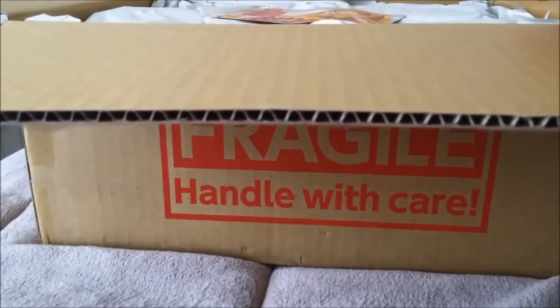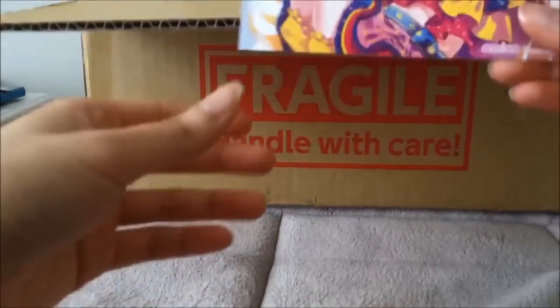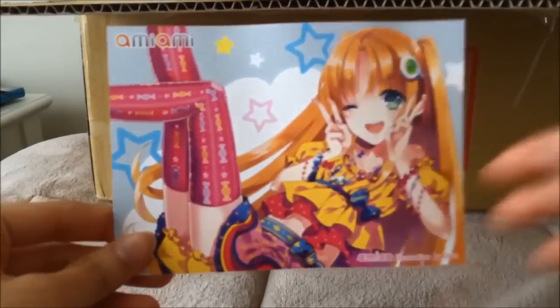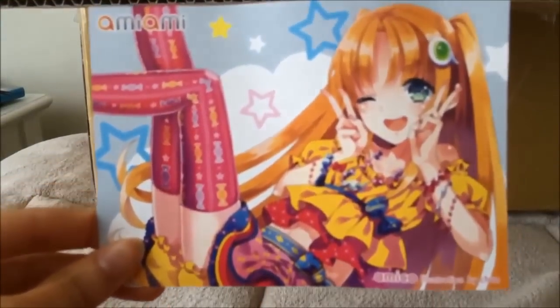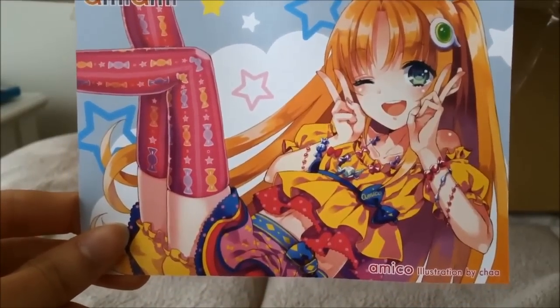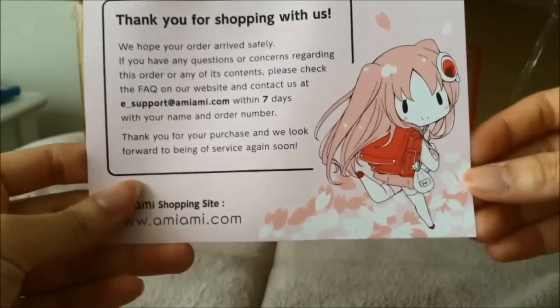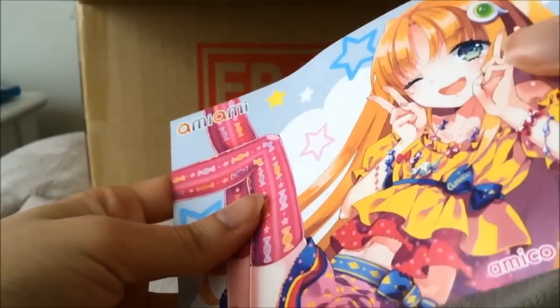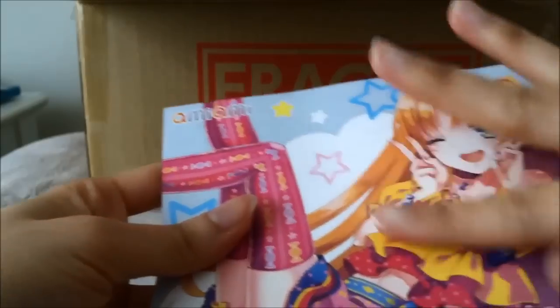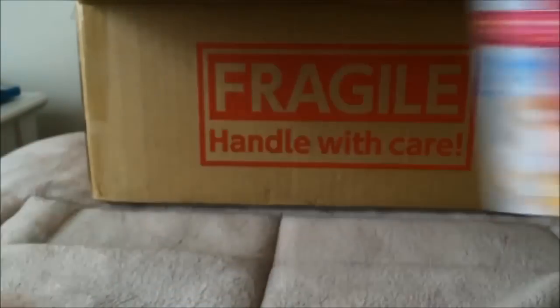Looks like I received the new AmiAmi card because I got this pretty late. And it is adorable — very cute, very colorful, kind of wrinkly, but there it is. I definitely like keeping at least one copy that isn't marked by my X-Acto knife, so this will be nice.